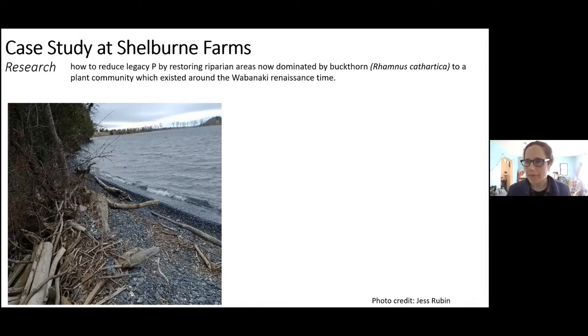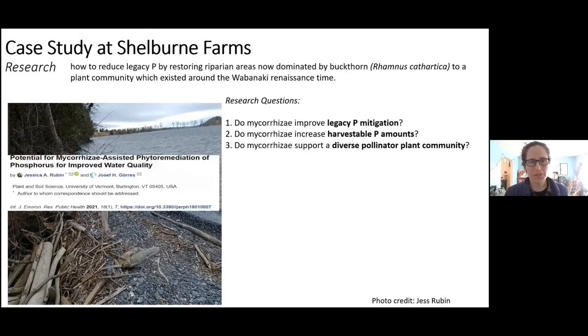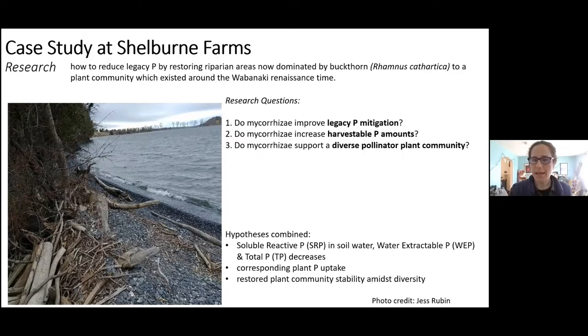We have legacy phosphorus in the soils, and many practices still contributing. Our objectives are to reduce legacy phosphorus by restoring riparian areas dominated by Rhamnus cathartica to the plant community that existed around the Abenaki Renaissance time. Vermont Pollen Corps studies indicate that at this time there were extensive mycorrhizal networks — endo and ecto — during that interglacial period as species moved from boreal to hardwood forests. Our research questions focus on mycorrhizal efficacy to improve legacy phosphorus mitigation, increase harvestable phosphorus in plants, and support diverse pollinator habitat.